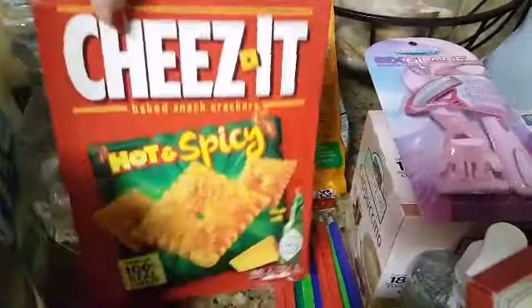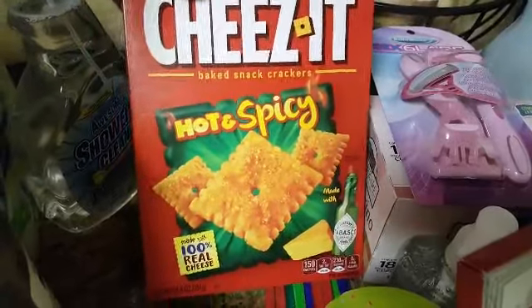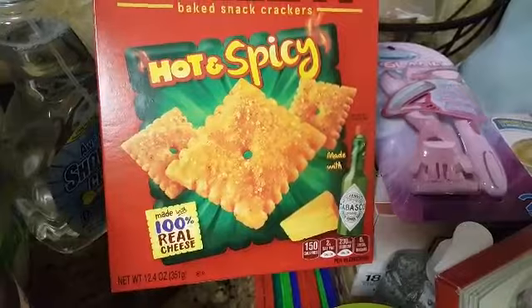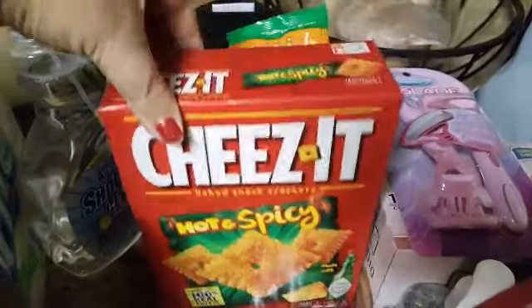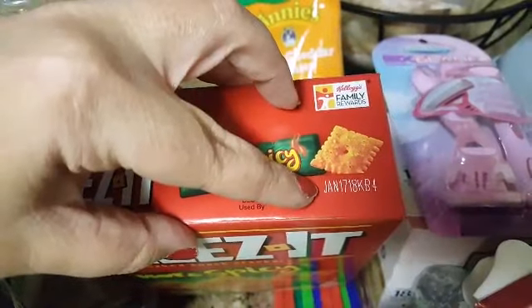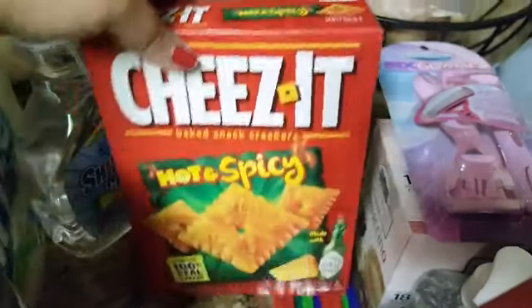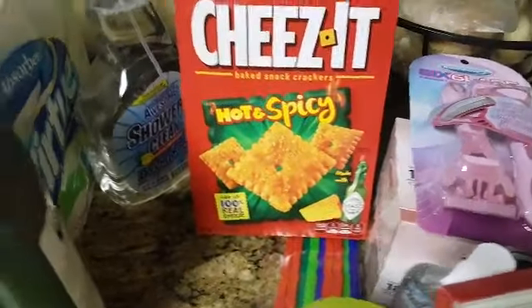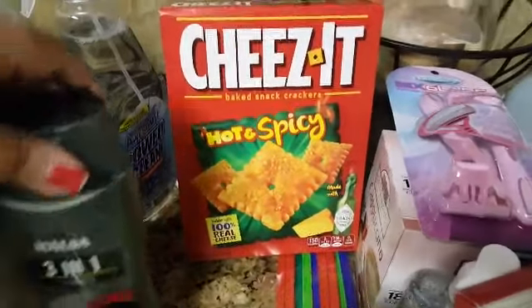I did find the Cheez-It Hot and Spicy. I picked this up for the hubby because he loves stuff like this. It's a 12.4-ounce box with an expiration of January 17, 2018, so it will definitely be gone before then.